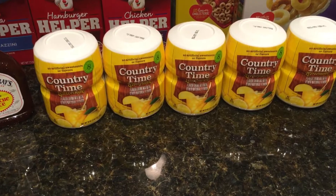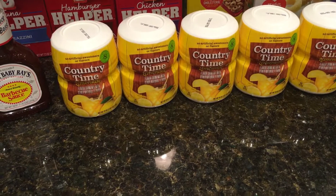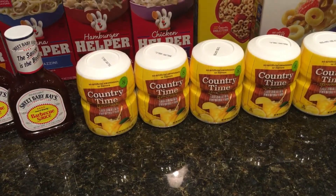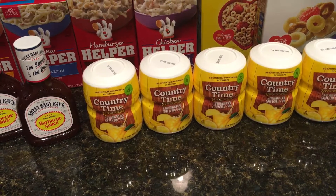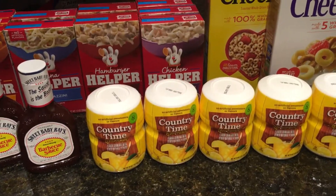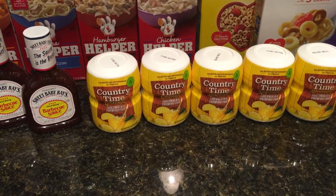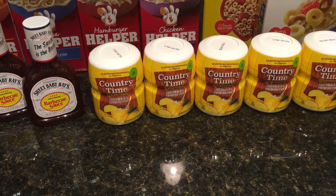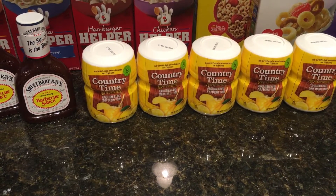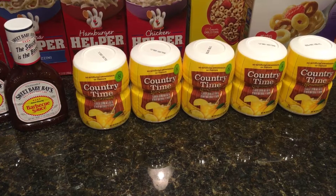For the Country Time Lemonade or Kool-Aid mix, you have to buy six to save the three, and you can mix and match anything in the sale — anything that has the buy six, save three sign under it. You could buy three of the Country Time Lemonades and three of the Hamburger Helper, just make sure you buy things in multiples of six. With the Kool-Aid, there is a $0.55 off one Country Time, Kool-Aid, or Tang mix coupon from coupons.com, and that will make those $0.44 each.